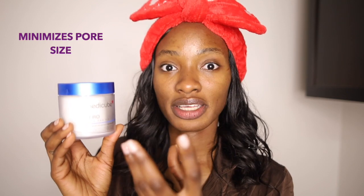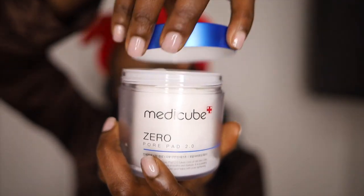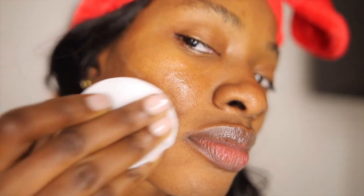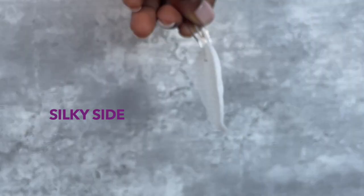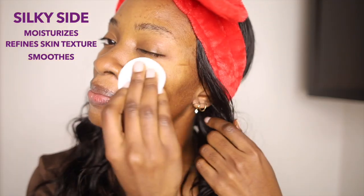By drawing out all that junk from your pores, it helps make them appear smaller. This has literally been my holy grail. It's so easy to use — you just take it out and go all over your face, making sure you get your forehead, chin, and jaw area. It has two sides: the exfoliating side reduces excess oils and removes impurities, and then you flip it to the silky side, which moisturizes your skin and gives you great texture.